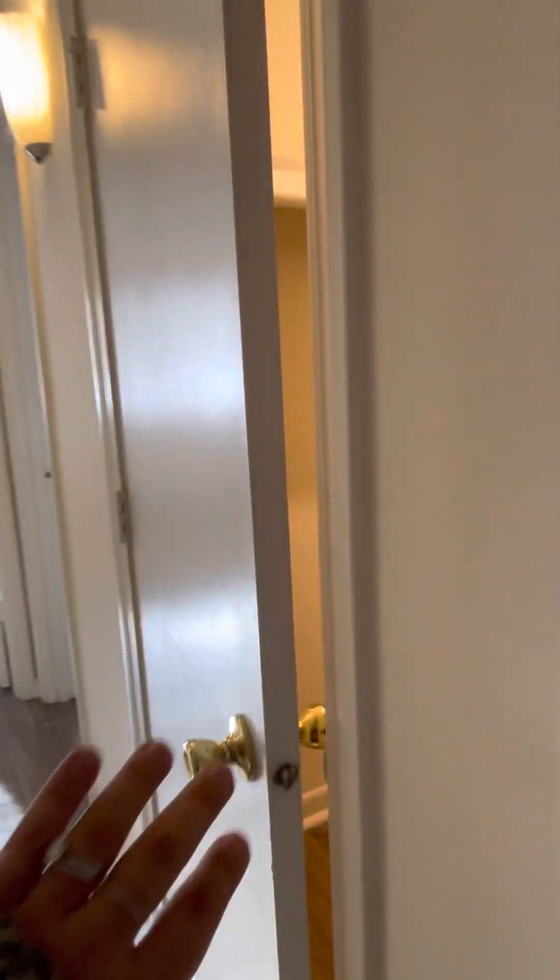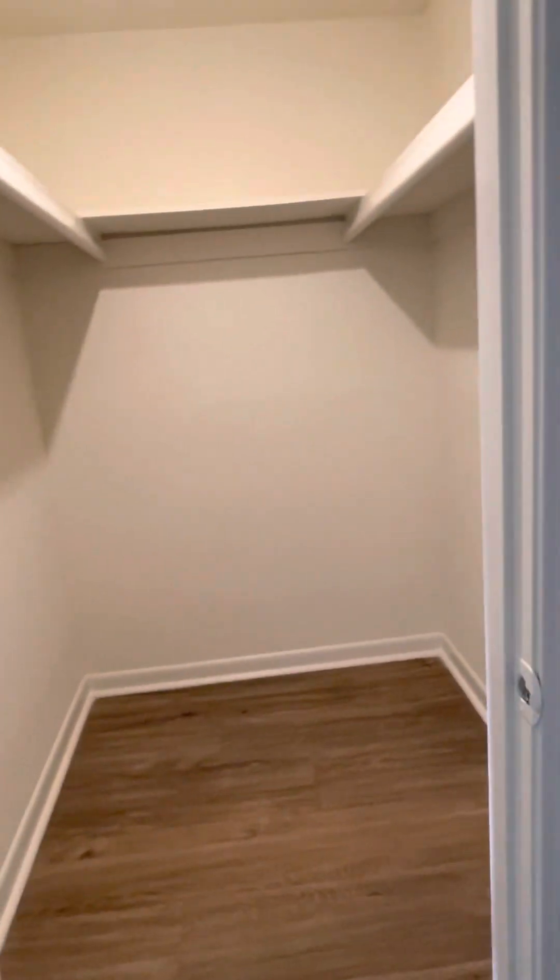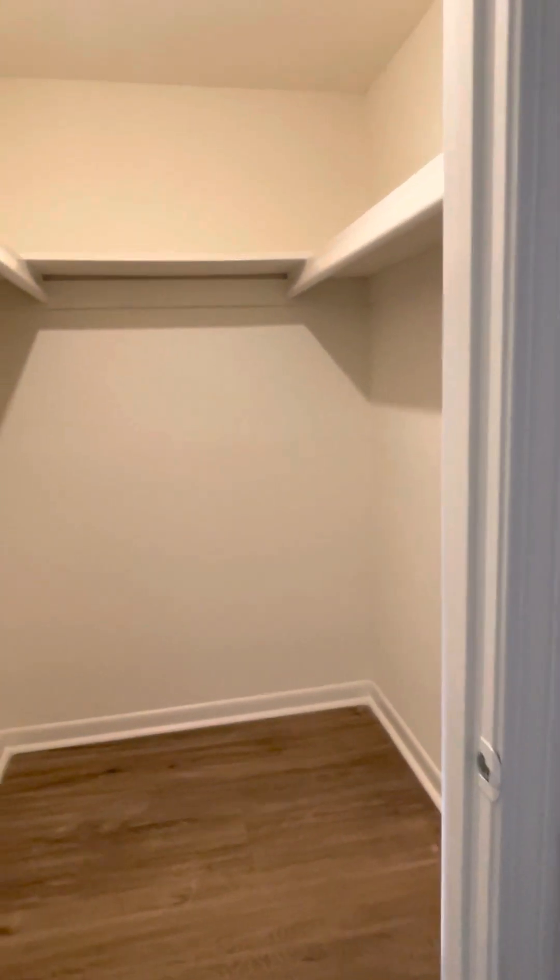Coming down the hall, there's a really nice size walk-in storage closet. Everything in the closets hangs right on the lip, like that. And this is about four and a half feet deep.